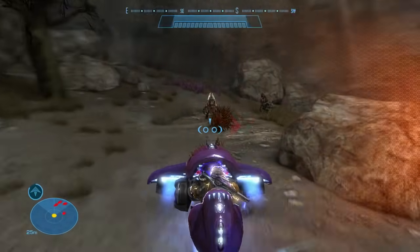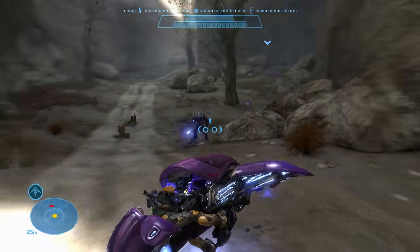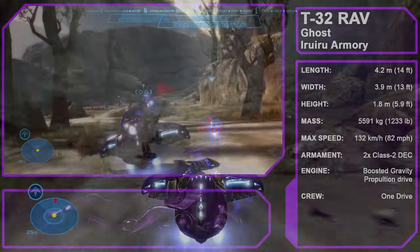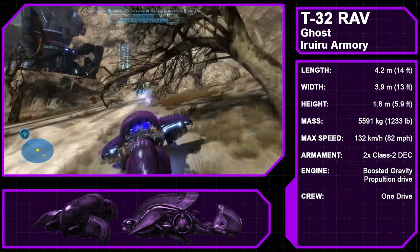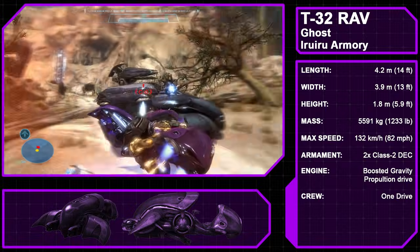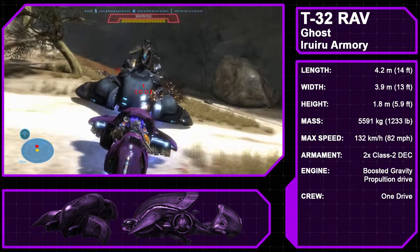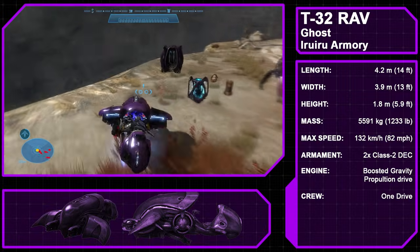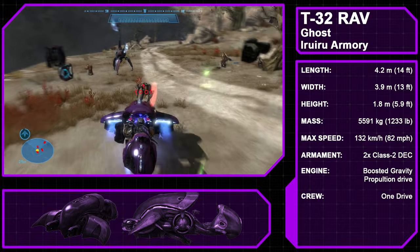That covers the weapons, which brings us to the vehicles. Naming conventions for Covenant vehicles among the UNSC are rather interesting, with many being named after various types of spirits and supernatural beings from human mythology, often reflecting the vehicle's usage. Starting us off is the Type 32 Rapid Attack Vehicle, or Ghost, a one-man recon and rapid attack craft manufactured by the Iru Iru Armory. Propelled by a boosted gravity propulsion drive, the Ghost is incredibly maneuverable and quick. It can smart link to a user's armor system, and a large holographic display on the console provides a wide view of the battlefield. The Ghost lacks any cockpit covering, likely an intentional design by Elites to display their fearlessness. Ghosts are armed with twin Class II Directed Energy Cannons and commonly fielded by Elites and Grunts.